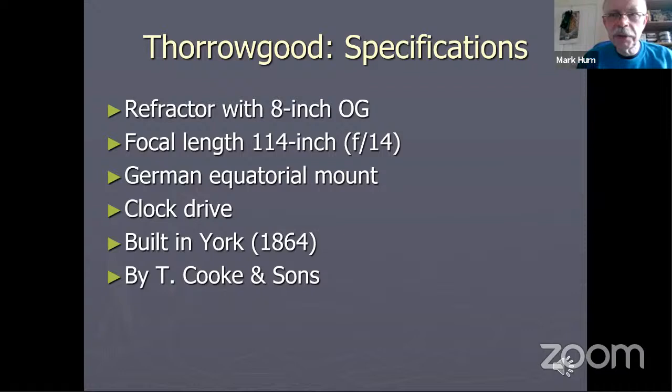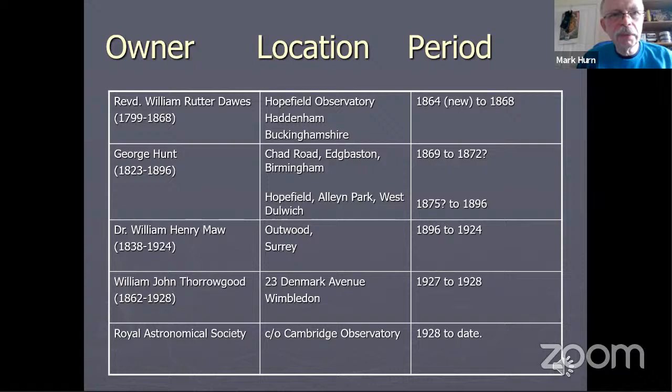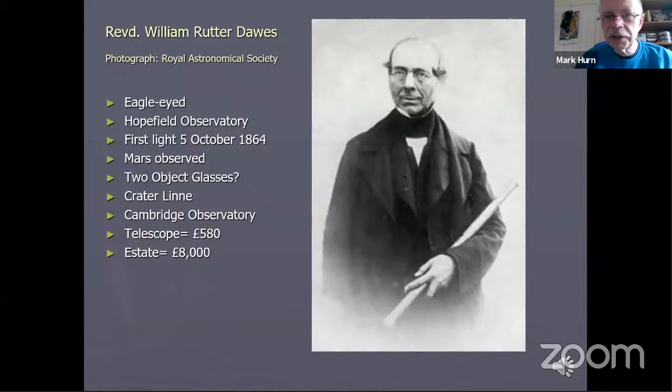The Thorogood had an interesting series of private owners before it came to Cambridge. The first was the Reverend William Rutter Dawes, a famous observer of the planet Mars. It was also used by a series of double star observers, including George Knott and William Henry Moore, before being purchased by railway engineer William Thorogood. Thorogood left his telescope to the Royal Astronomical Society on his death in 1928. The Royal Astronomical Society, being based in London, had nowhere for it to go, so the then director of the observatory, Sir Arthur Eddington, offered to take it for Cambridge, and it's been on the site ever since, although it still technically belongs to the Royal Astronomical Society.